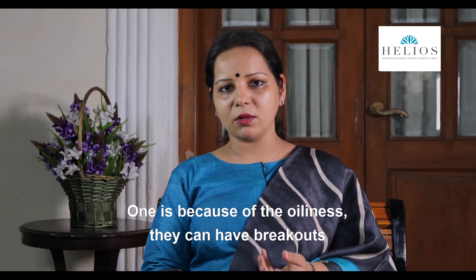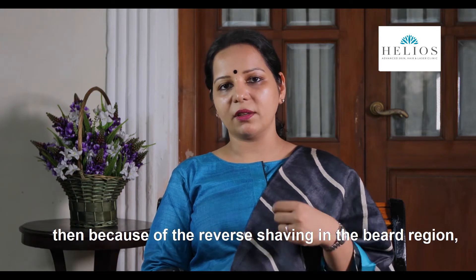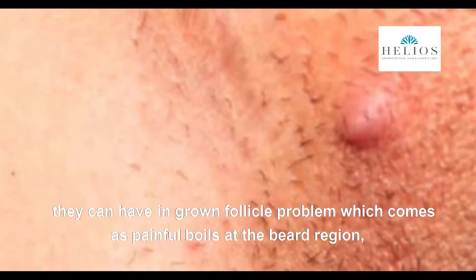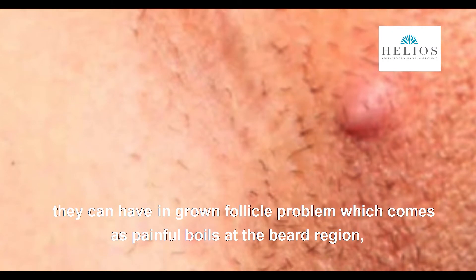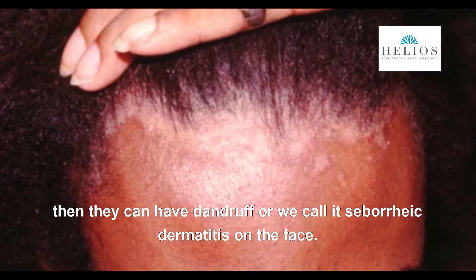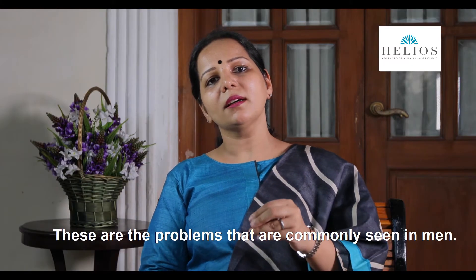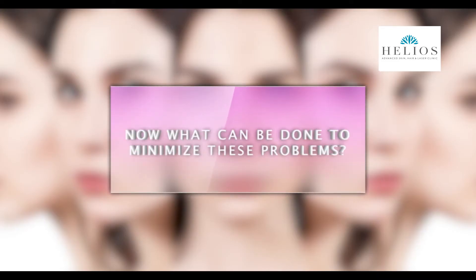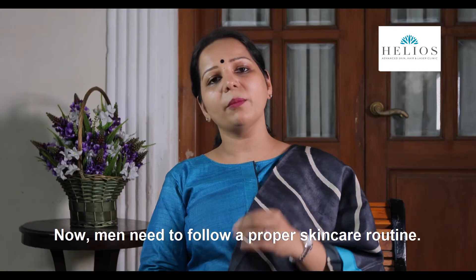The common problems men come across include breakouts due to oiliness. Because of reverse shaving in the beard region, they can have ingrown follicle problems, which present as painful boils in the beard region. They can also have dandruff, or seborrheic dermatitis, on the face.